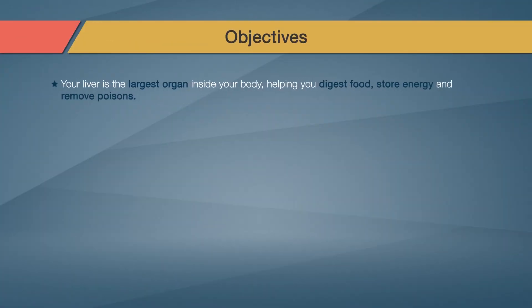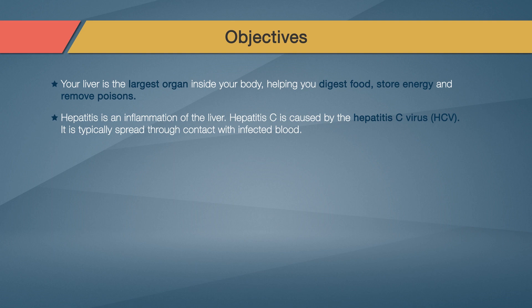Your liver is the largest organ inside your body. It helps your body digest food, store energy, and remove poisons. Hepatitis is an inflammation of the liver. One type, hepatitis C, is caused by the hepatitis C virus, HCV. It usually spreads through contact with infected blood.